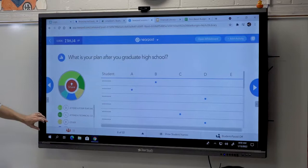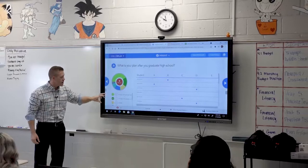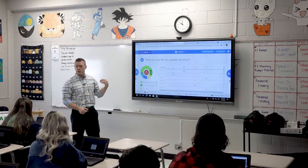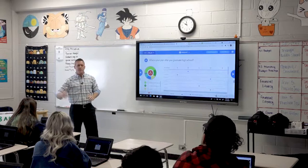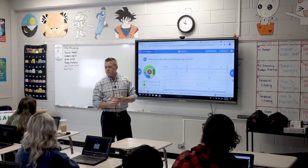Alright, so it looks like 36% attend a four-year university, 18% attend a technical college, 13% will be doing something other than that, 13% straight into the workforce, and 9% join the military. Now the question is: how would that affect your budget in the short term, depending on which one you chose?